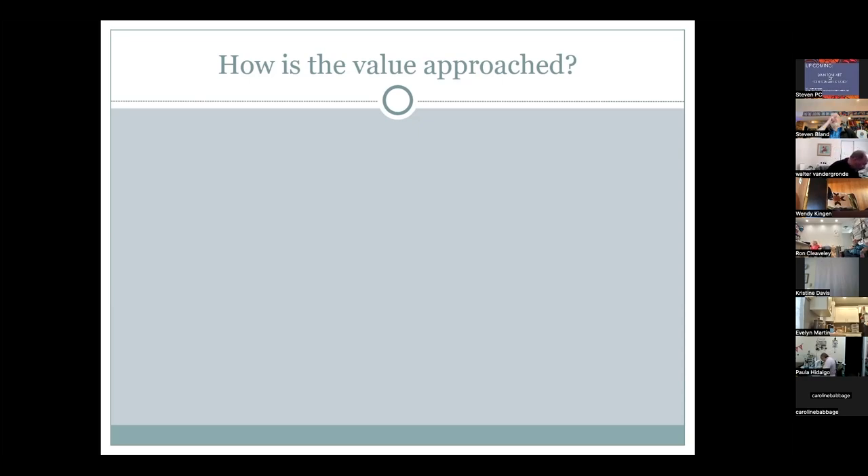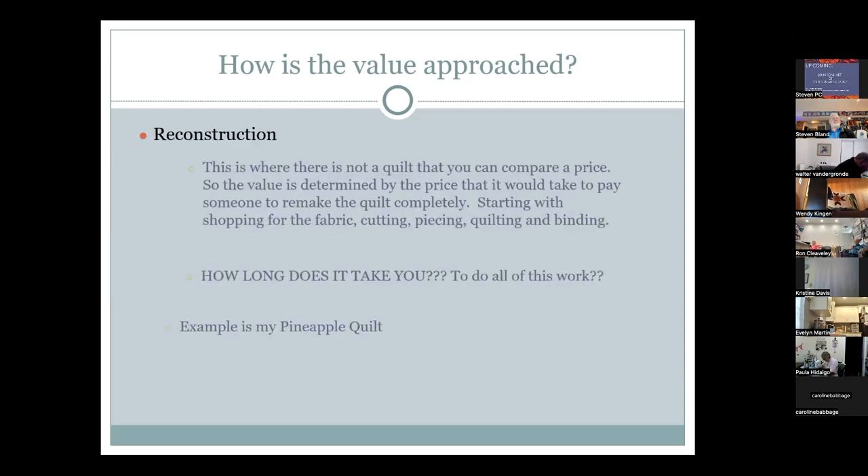Lynn advises against using eBay prices since they tend to be too high or not representative of average sales. The other valuation approach is reconstruction — used when there is no comparable quilt to reference, typically for brand new quilts. For example, a woman is bringing Lynn a quilt she just finished before shipping it to Paducah, so Lynn is doing the appraisal beforehand.